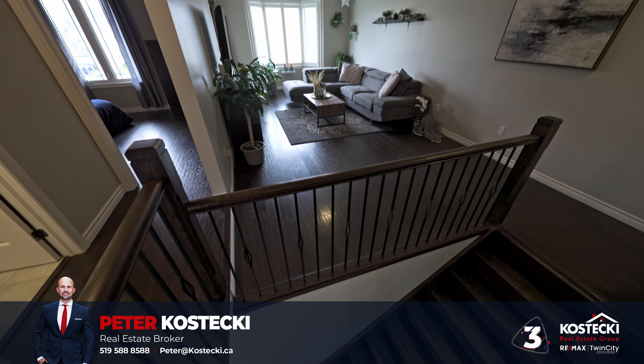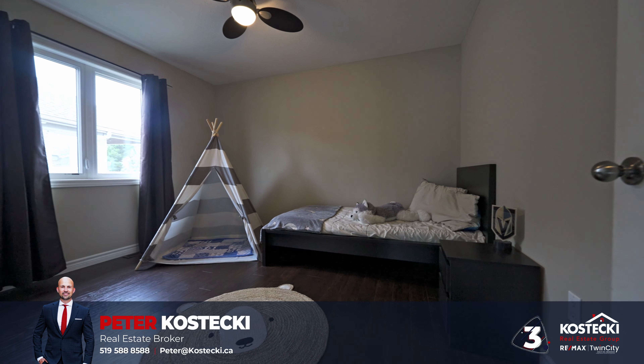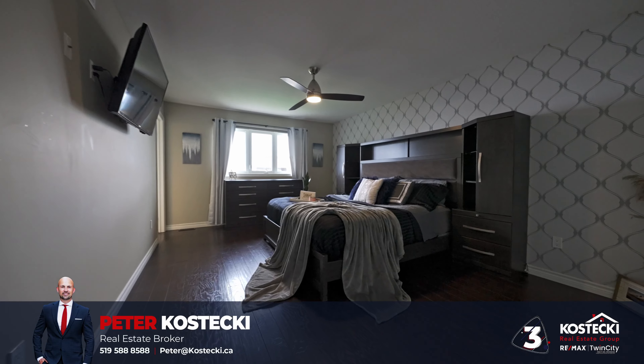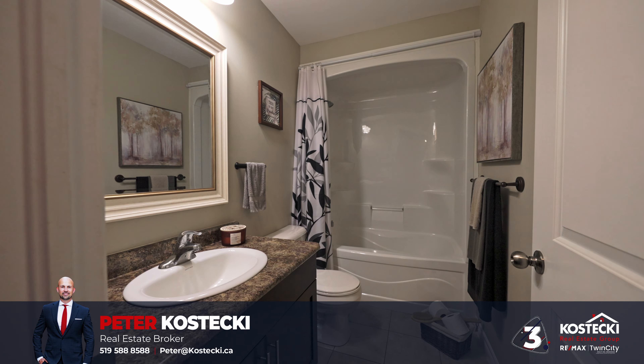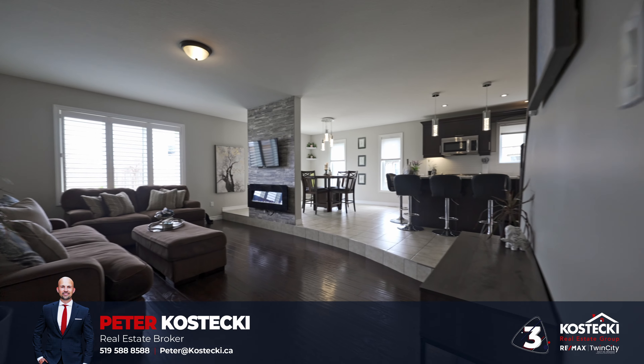Number 3: Bedrooms and Bathrooms. Continuing along the carpet-free second floor, you'll find three bright bedrooms. The primary suite offers a walk-in closet and a four-piece en-suite with shower-soaker-tub combo. The other two bedrooms share a main four-piece bathroom with shower-soaker-tub combo as well.